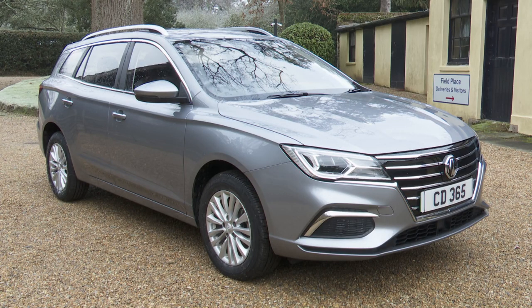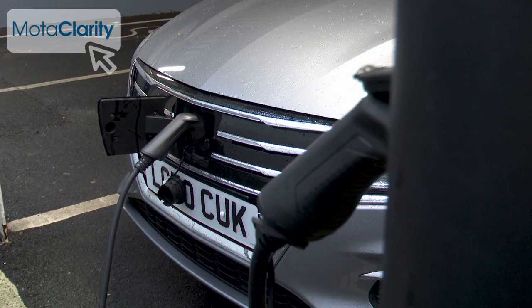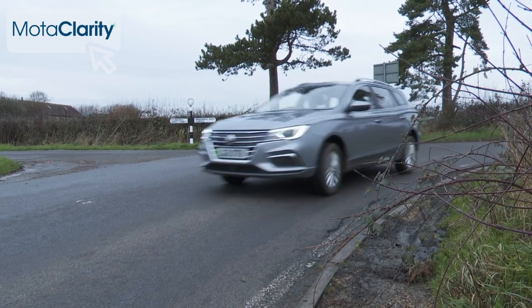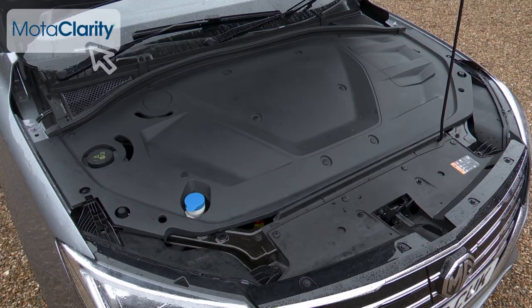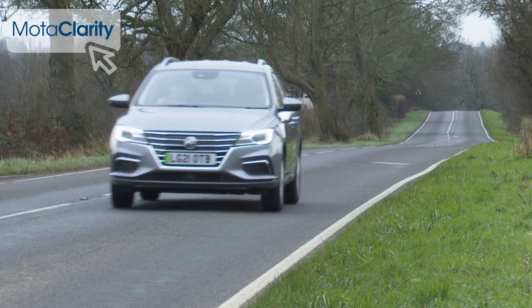MG continues to specialize in providing budget brand buyers access to full electrification at super affordable prices. In 2020, the company announced its second zero emissions model, the MG5 EV estate, then improved it a year later with a larger 61 kilowatt-hour battery to create the MG5 EV long-range model that we're going to look at here.